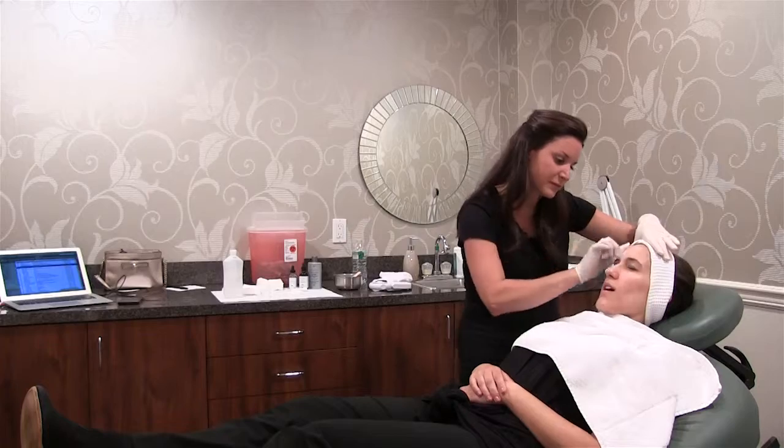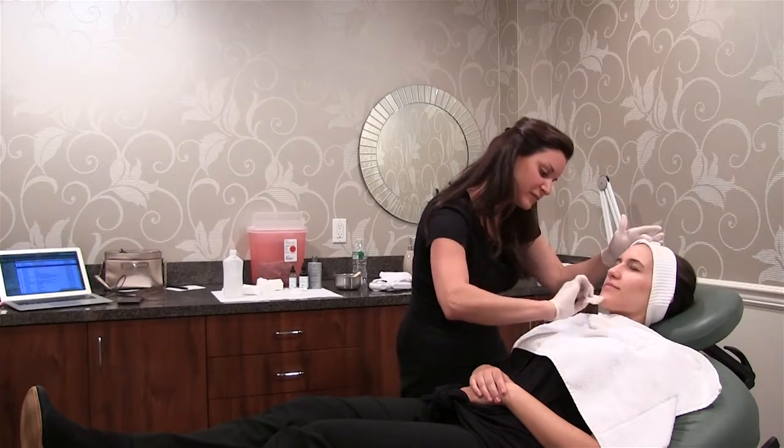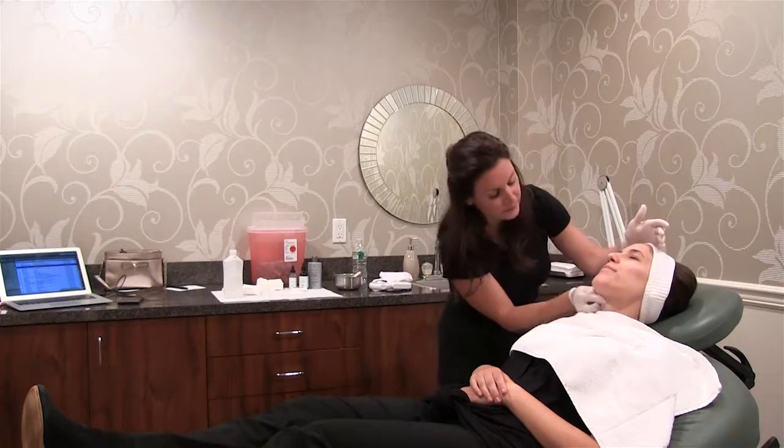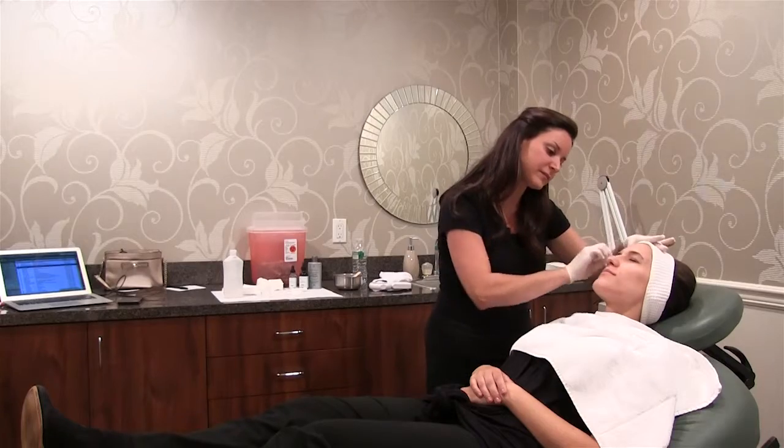The difference between this and just a regular facial is this is going to help to speed up cell turnover. So when your cells turn over at a rapid rate, it causes your skin to exfoliate. So it's going to leave you with a beautiful glow to your skin, and it's also going to brighten your skin.